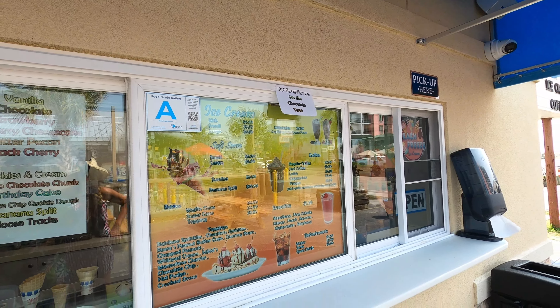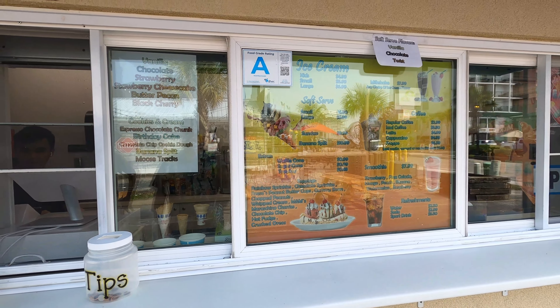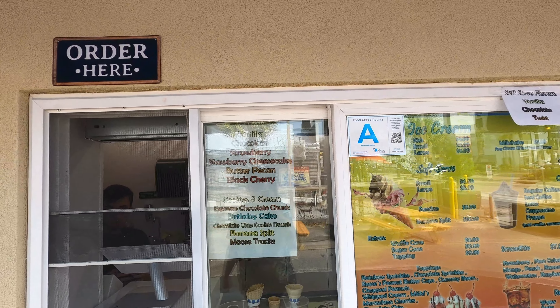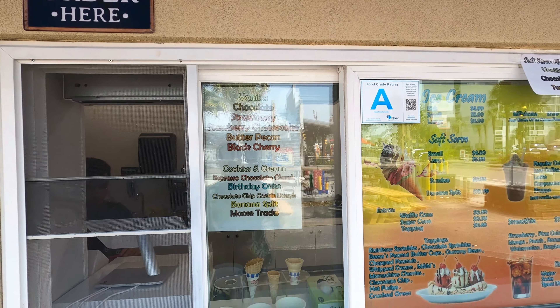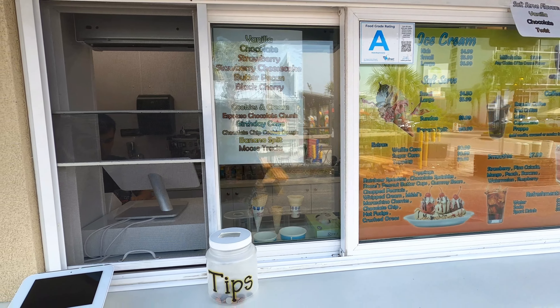Ice cream, soft serve, waffle cone, banana splits. Here are your flavors — vanilla, strawberry, and all those sorts of things. But it's still a little beach shop inside, so we'll take you on the inside too.